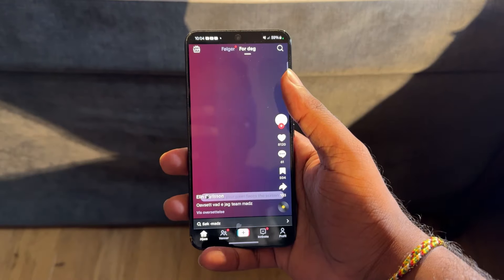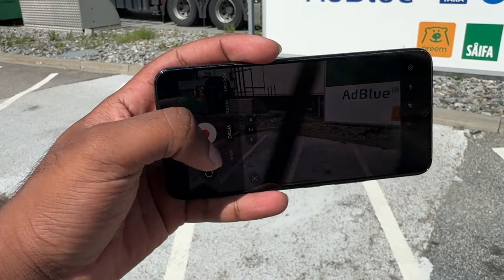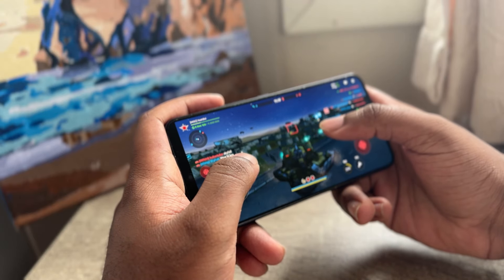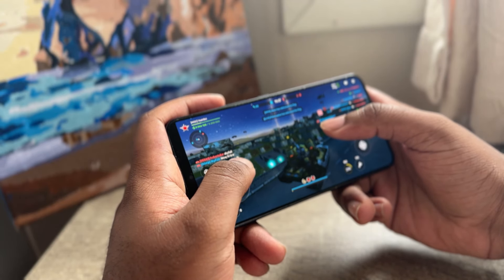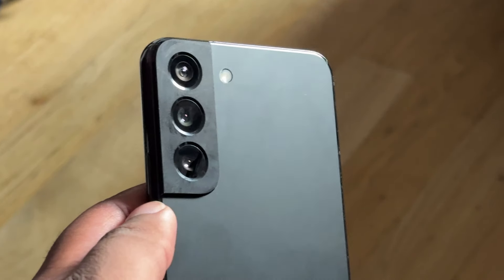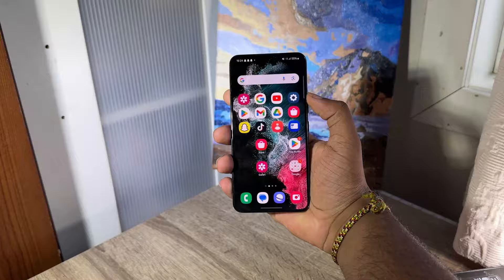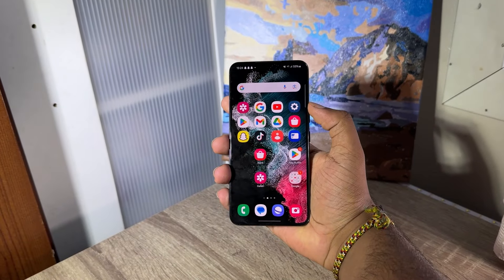I text, use social media, browse the internet, make some calls, and record videos using this phone. However, when I play games on it, the battery drains faster — but that's understandable, as gaming is a power-hungry task for phones. I personally would say that this phone has a pretty alright battery, based on my experience.